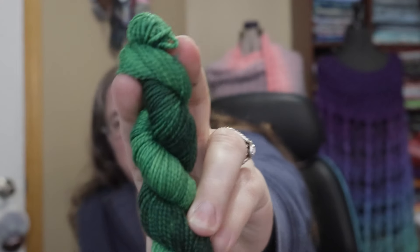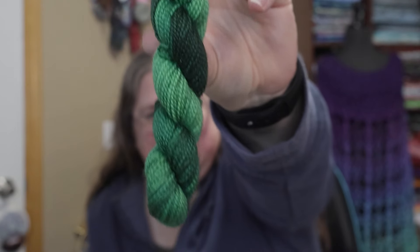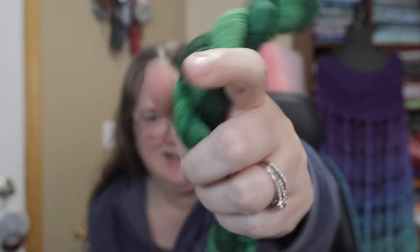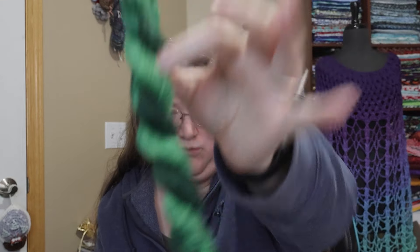One, two, three! A very pretty tonal green! It's a very foresty, piney green, in my opinion. Not knowing what the pattern looks like, it's hard to say what this could be, but I could see it as a little gnome-y hat or a little gnome-y outfit. Something along those lines.